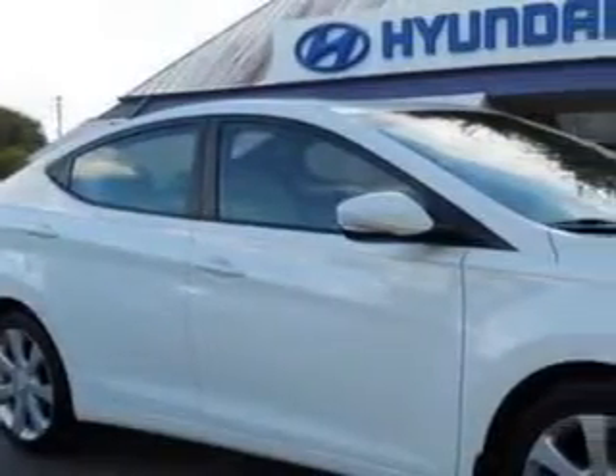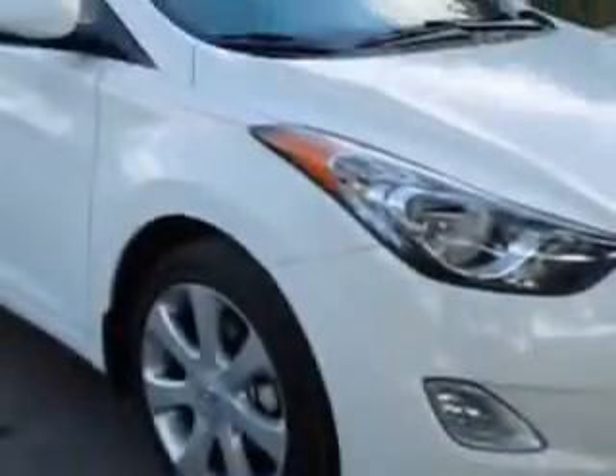Imagine driving this shimmering white 2013 Hyundai Elantra, equipped with a four-cylinder engine and an automatic transmission.